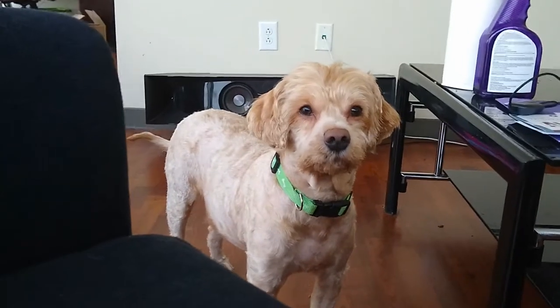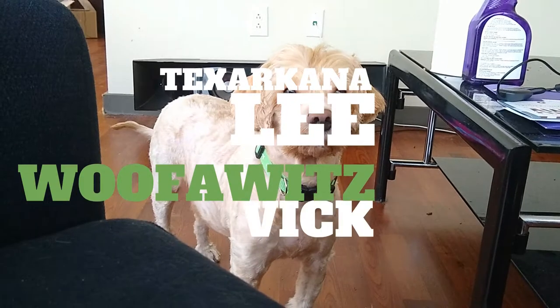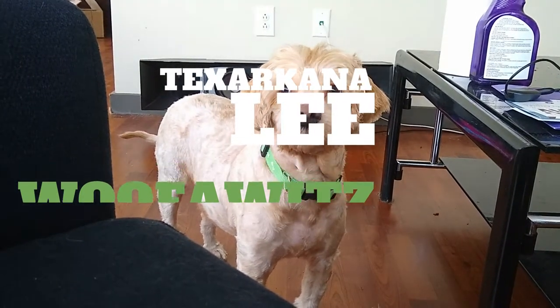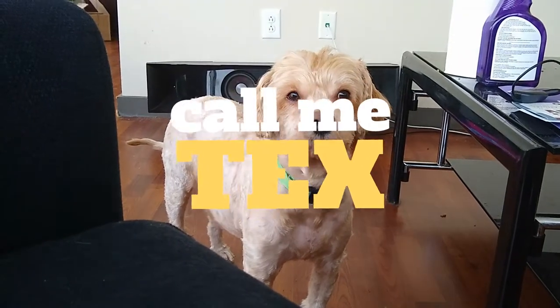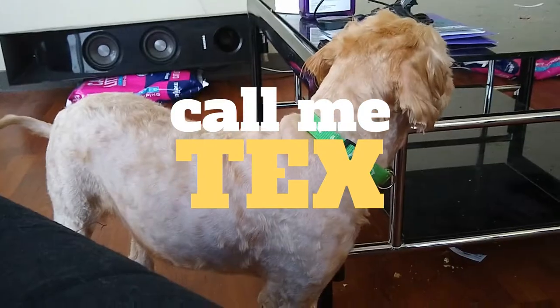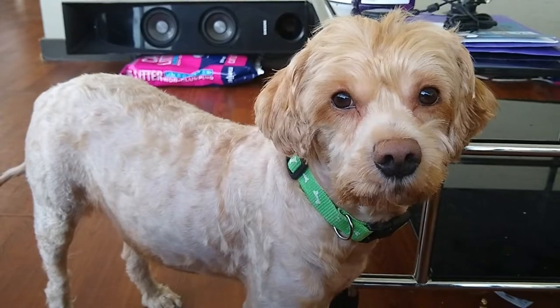Hey little buddy. Texarkana welcomes you to this episode of Simon's TechWise. He's cute though, isn't he? Look at his little face.